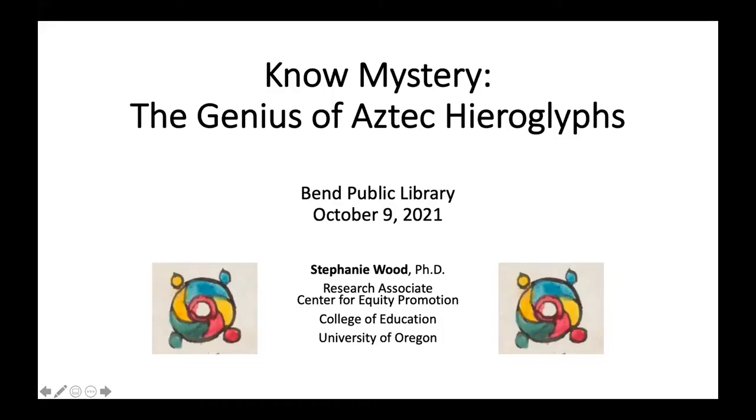I would like to introduce Dr. Stephanie Wood. She is the director of the Wired Humanities Project at University of Oregon. She earned both her PhD and MA at UCLA, and she's been doing programs at the library for years. So welcome back to library programming in this virtual format. Thank you so much, and hello everyone. I am delighted to tell you about one of my newest projects, which is still ongoing. I'm going to share my screen with you — just bear with me for a moment to get my slides up.